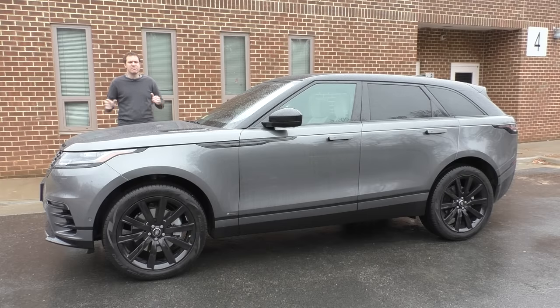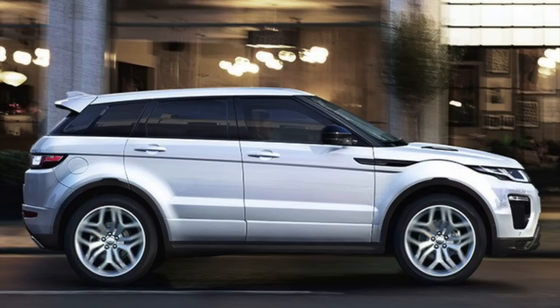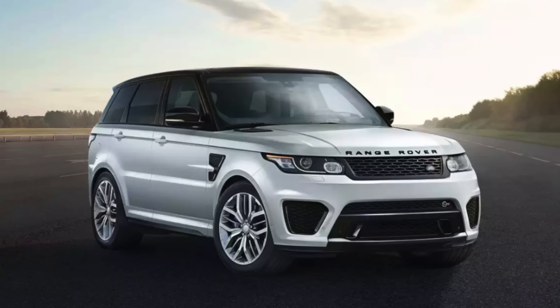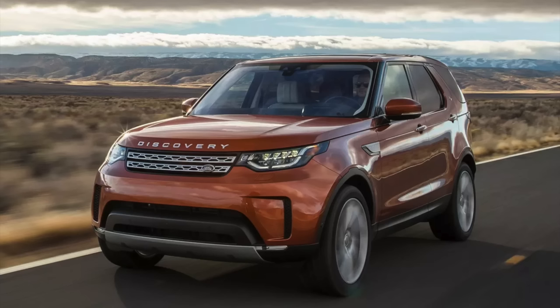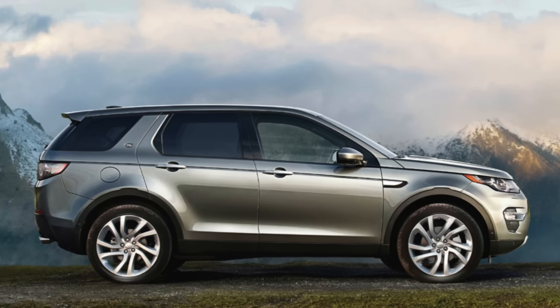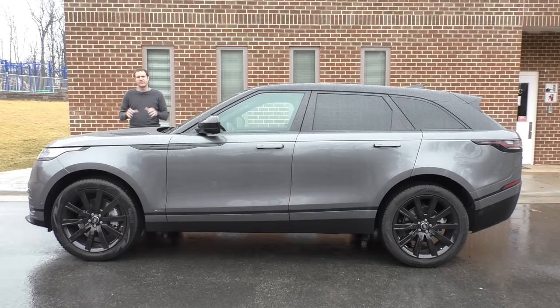If you haven't been paying attention in the world of luxury SUVs, you might be thinking: the Range Rover what now? Another Land Rover? Yes, they have a lot of models. There's the Range Rover Evoque, the Range Rover Velar, the Range Rover Sport, the full-size regular Range Rover, and then the Land Rover Discovery and the Land Rover Discovery Sport, which are two different vehicles. But the Velar is the coolest one of them all.